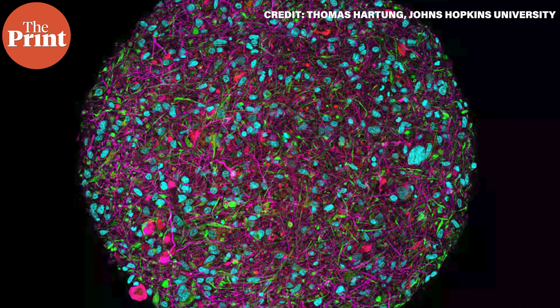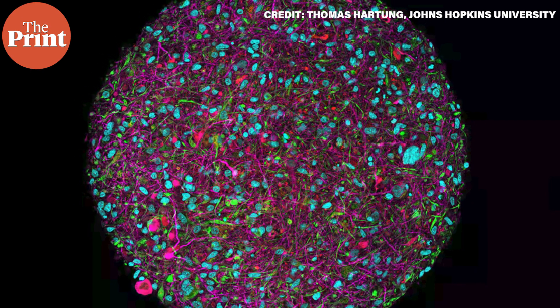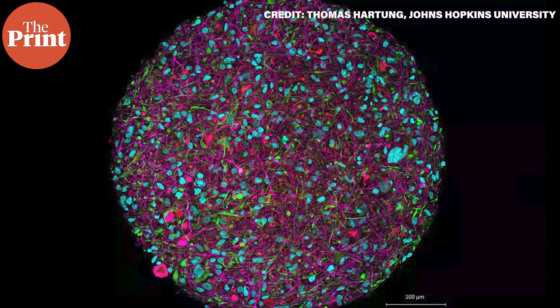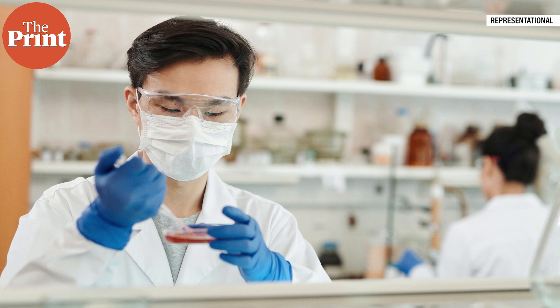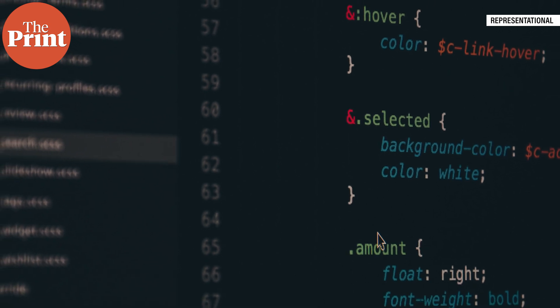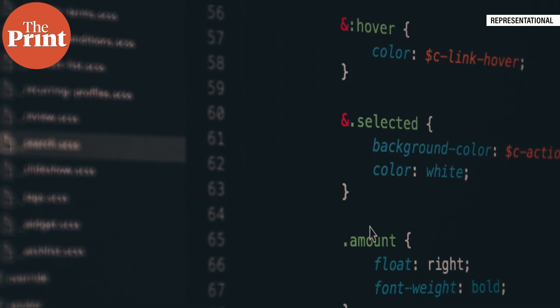What would Organoid Intelligence biocomputers look like? According to the scientists, current brain organoids will need to be scaled up for OI. At present, each brain organoid contains about 50,000 cells, but for OI it would need to increase to 10 million. It is not enough to develop the organoids — scientists also need to be able to communicate with them in order to train them, in other words, to send them information and read out what they are thinking. For this, researchers plan to adapt tools from various scientific disciplines such as bioengineering and machine learning, as well as engineer new stimulation and recording devices.